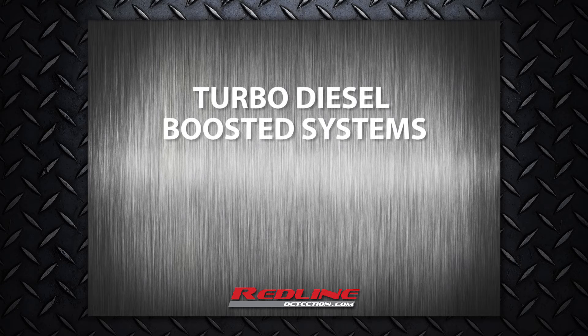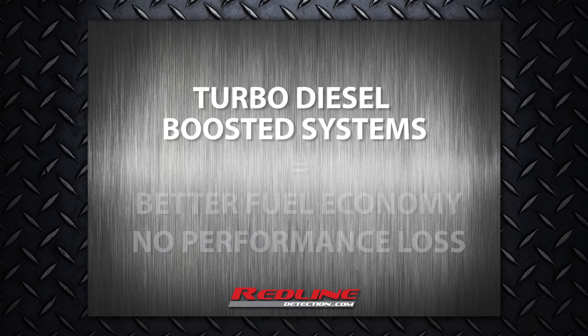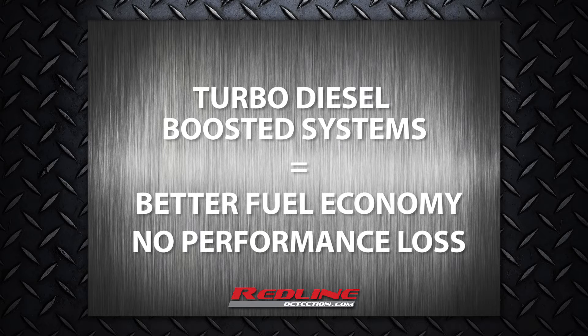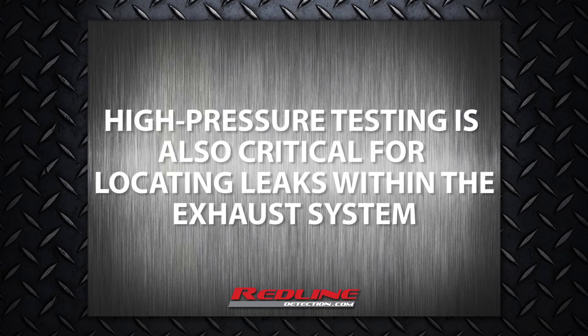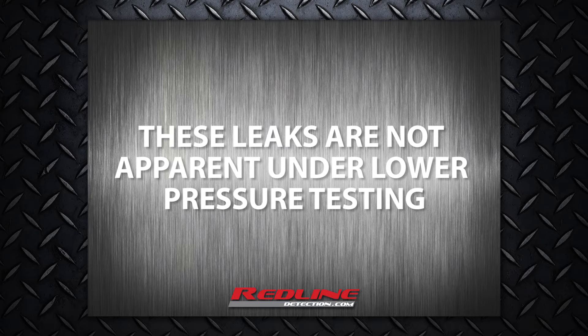As more OEMs turn to turbo, diesel, and boosted systems to get better fuel economy without sacrificing performance, all technicians need this high pressure testing capability to replicate high boost. High pressure testing is also critical for locating leaks within the exhaust system from the engine to the DPF — leaks that are not apparent under lower pressure testing.